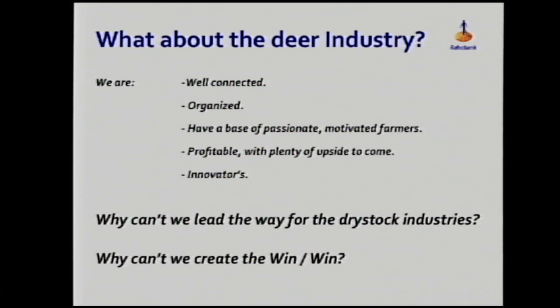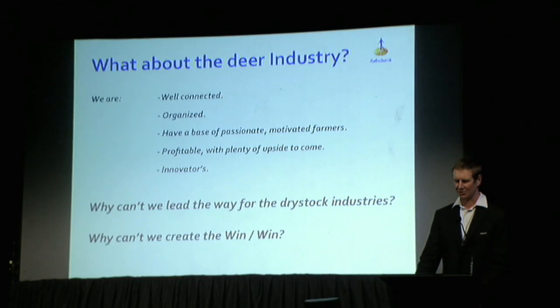We know there are some very profitable operations, and yes there are some challenges at the moment, but we're really confident there's plenty of upside to come. We know that we're innovators — we punch above our weight in terms of early adopters. So from my point of view, if anyone's going to pick up this sort of thinking and run with it, it's got to be us. My challenge to you is to start thinking about it, whatever level of your farming career you're at — how can we do this differently? Because we're simply going to have to.